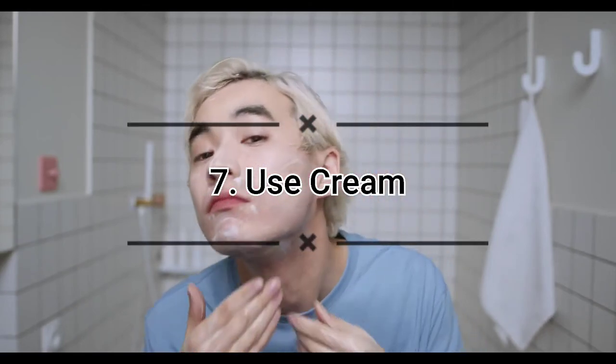Number seven: use eye cream. A lot of men wonder if it's really necessary to use eye cream. If you're serious about looking younger and better, the answer is yes — it's absolutely necessary. Applying a little eye cream only takes a moment. Apply it just after you've moisturized in the evening.